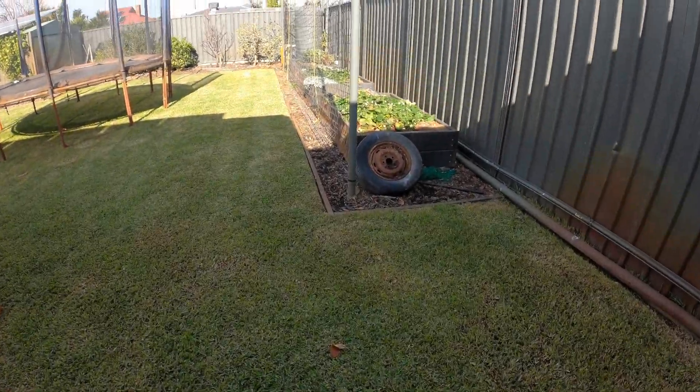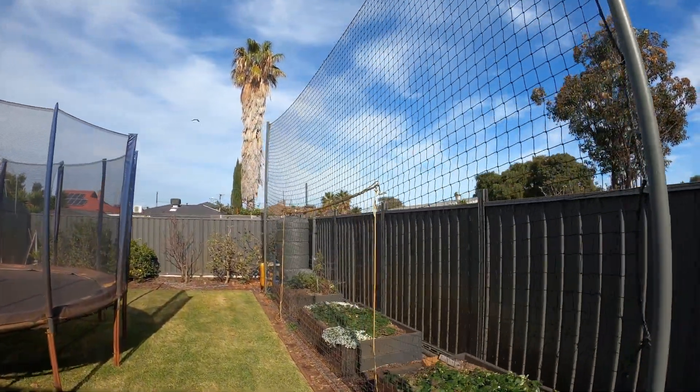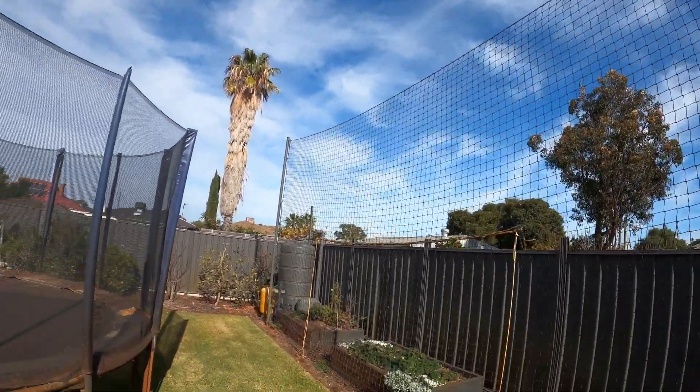In the backyard, we've got some large netting to keep soccer balls and footballs out of our neighbours' yards, and our large trampoline keeps our kids active.